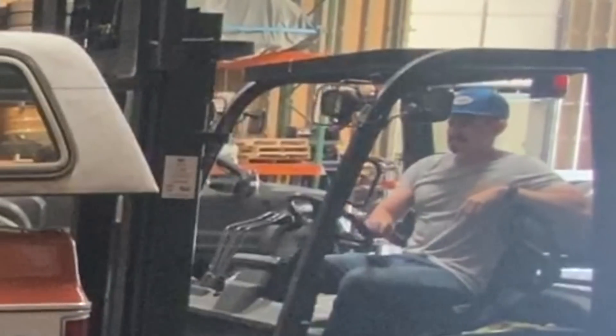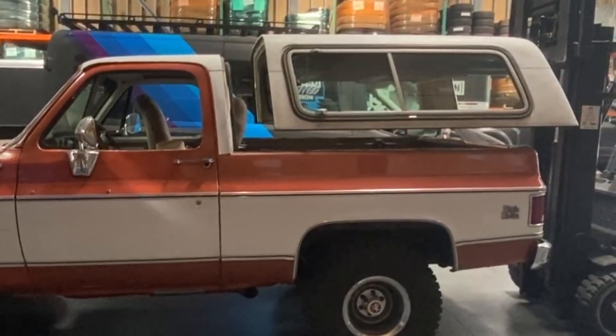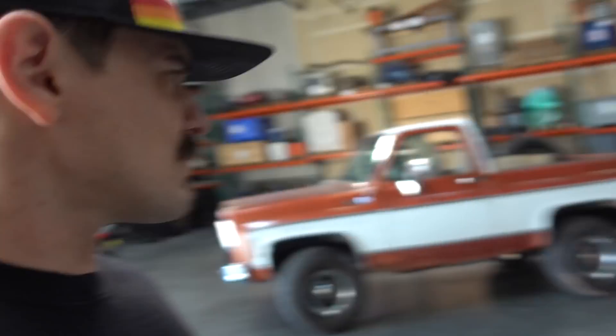But before we do, there's one very important thing that we have to take care of — something that's never actually been done with this truck. To be fair, I don't think I want to put the top back on it ever again. This looks way better.